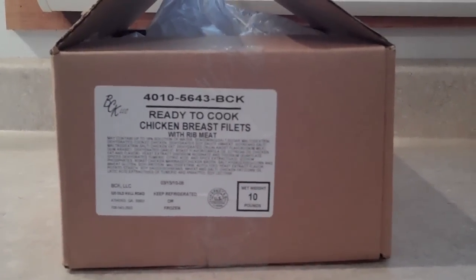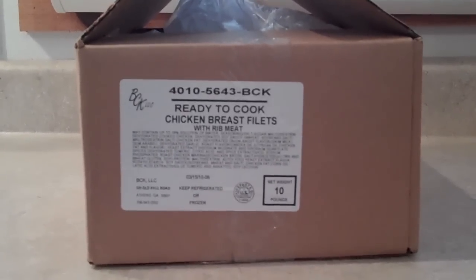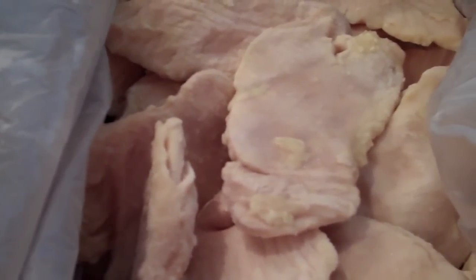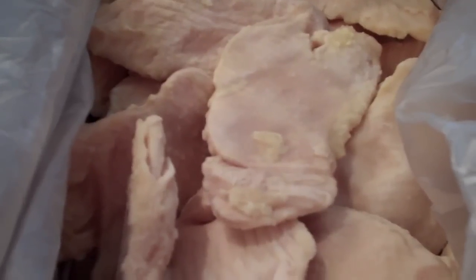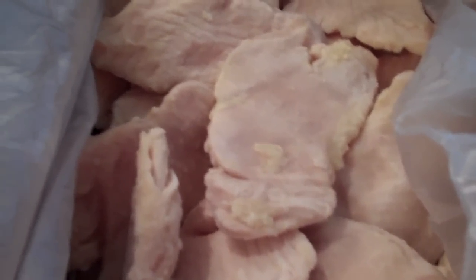This box is the 10 pound box of boneless skinless chicken breast, packed in a box kind of like you would see that a restaurant gets. They are boneless skinless frozen chicken breasts — you can lay out as many as you want at a time to cook, so it's very convenient. Very good deal, $20 for this box, and very good quality.